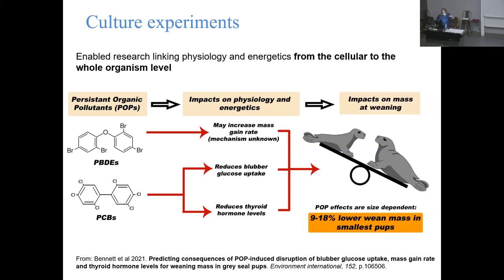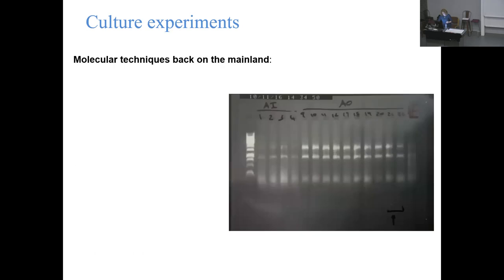Interpreting the data knowing what mass gain trajectories these animals had when on the colony, Kimberly found that while the POP effects seem fairly minimal - remember these guys are only three weeks old and levels in adults are much higher - unfortunately the POP effects are much bigger in the smallest animals, those pups that are already struggling. Pups that don't reach about 30 kilograms at weaning are probably not going to survive their first year of life. They're already going to have a challenge, and our research is pointing towards the fact that POPs are impacting them most in terms of affecting their tissue physiology.